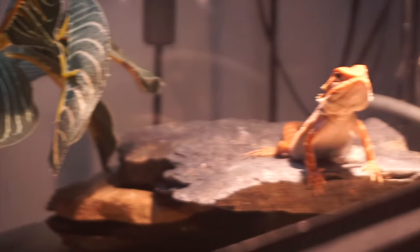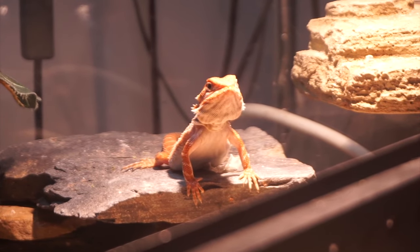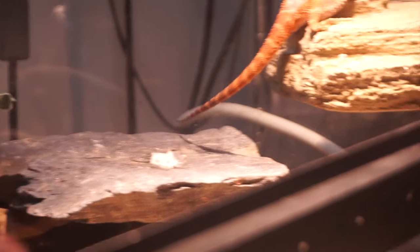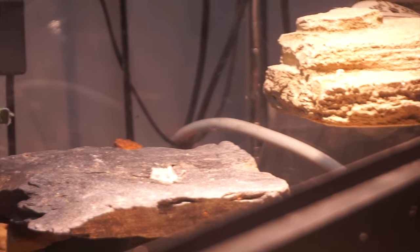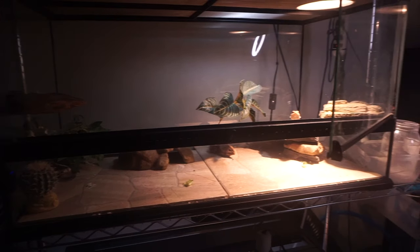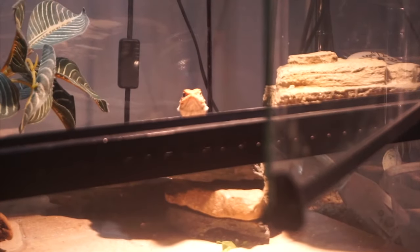Like I said, it is super important that around this time you just allow your bearded dragon to adjust. I would normally give them about a week. The important thing is that you want to allow them to feel comfortable. Some bearded dragons are faster to feeling comfortable than others, and it really all depends on where you purchased your bearded dragon. But if you notice your bearded dragon getting all stressed out, don't handle them too much.